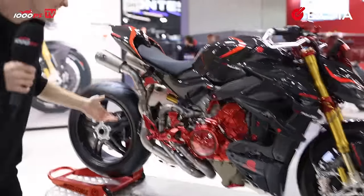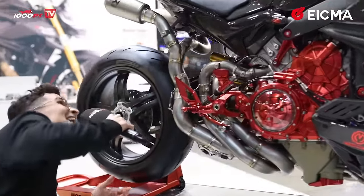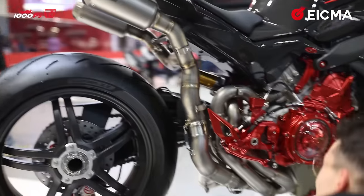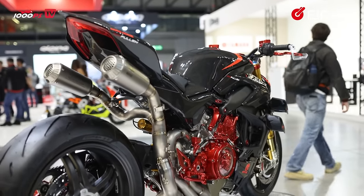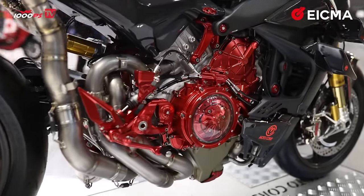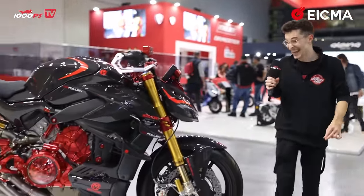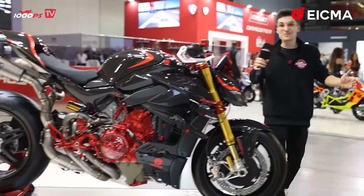What the hell is this — Akrapovic, you've really outdone yourself! Look at this full carbon fiber Akrapovic exhaust. It probably costs more money than I have in my bank account. Everything is full carbon. What a nice-looking motorcycle overall. Wow — nothing more to say but wow.